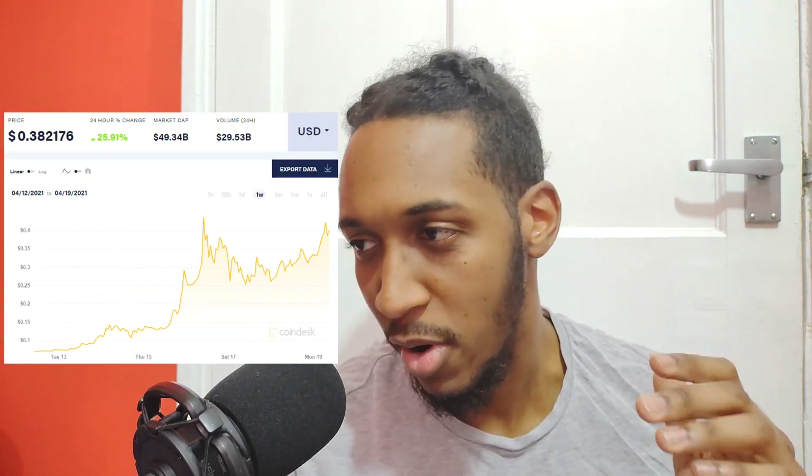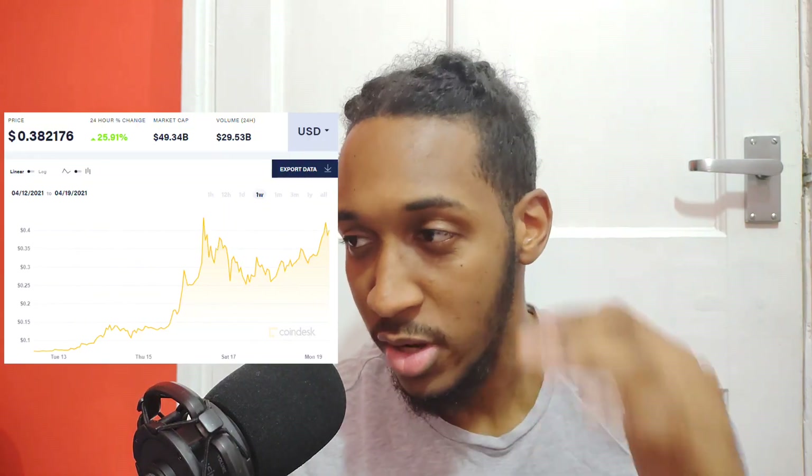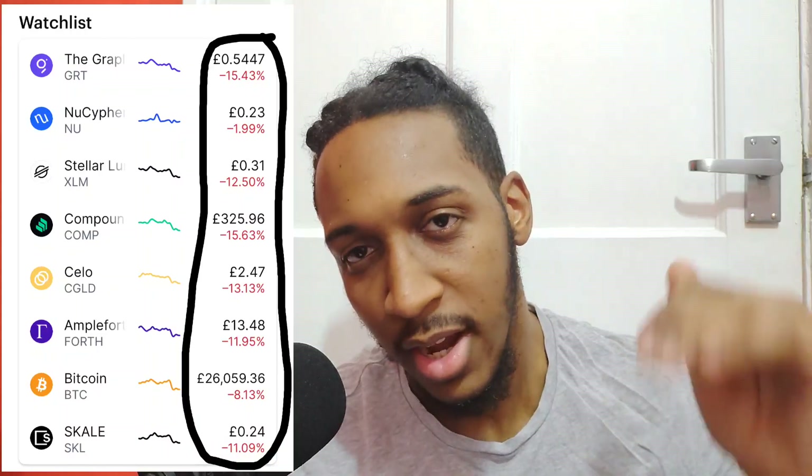As long as there's hype behind the coin, the price will skyrocket. Currently in the crypto market there has been a crash, and the value of coins has gone down dramatically. If you've been waiting to jump into cryptocurrency, this is the perfect time to get involved. Unlike Dogecoin, which has no value, no use, and is literally a joke, SKALE actually has a value and a use — it's used for independent nodes to validate transactions.